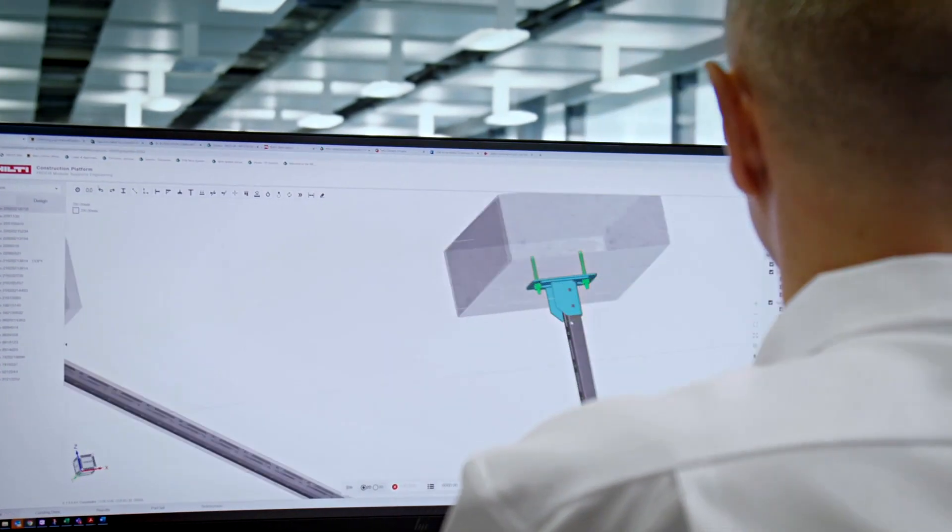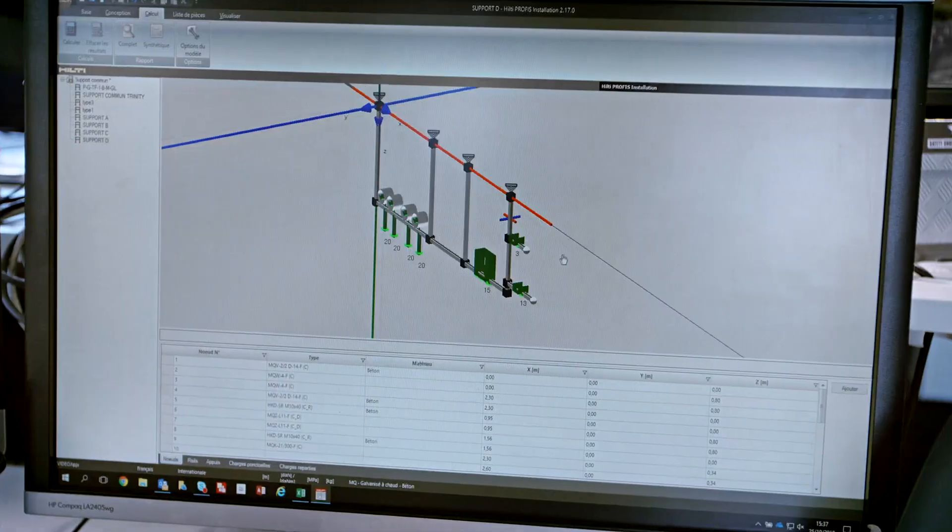Our integrated design services include framework, design, modeling, output support, and collaboration.